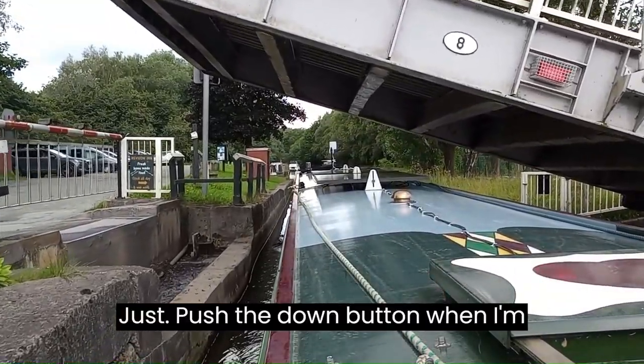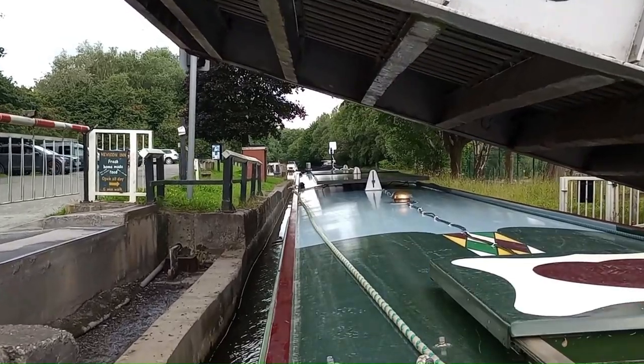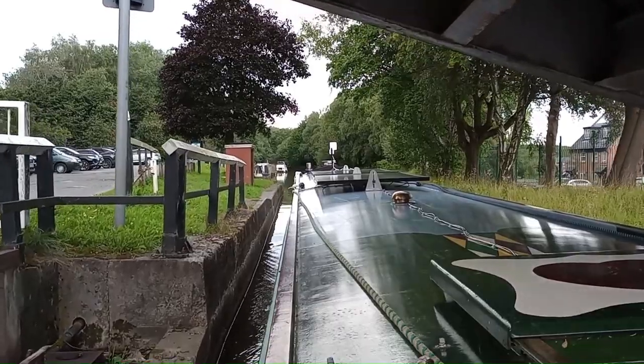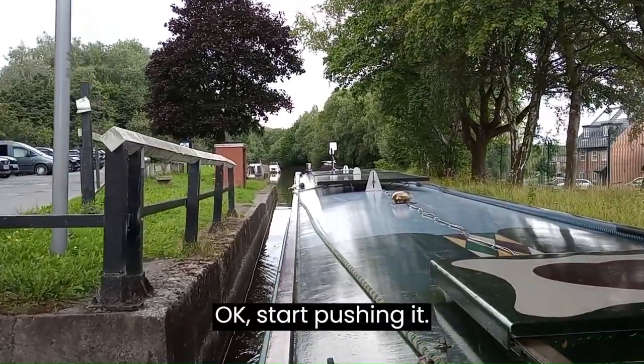Just push the down button when I'm through. OK, start pushing it!